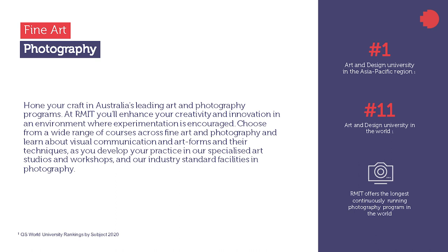Your learning will occur in specialized world-leading studio, workshop and photography spaces. You'll be supported in your studies through learning about art and photography contexts that will prepare you for stepping into a range of careers upon graduation.